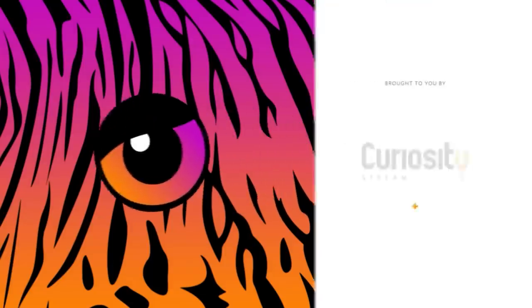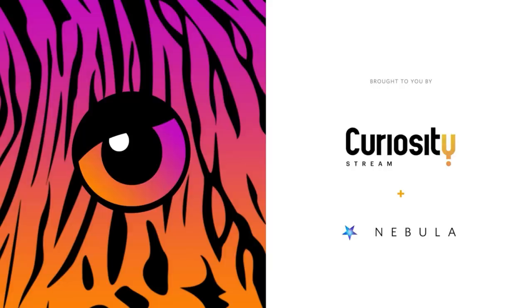This video is made possible by CuriosityStream and Nebula. Sign up for less than $15 a year and you can watch extended and ad-free cuts of all BioArch videos on Nebula.